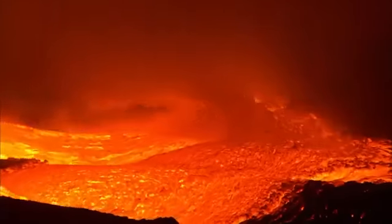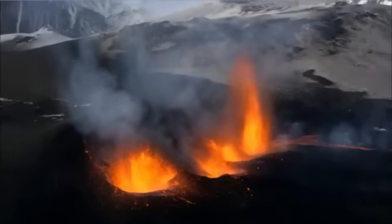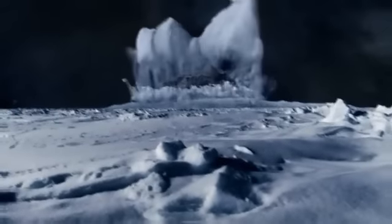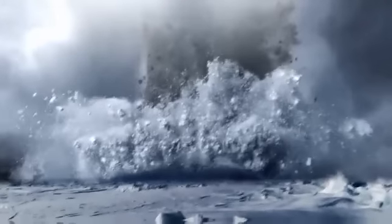Deep beneath, rock is so hot and pressurized that it bursts violently out as lava. But not all volcanoes work this way. There are volcanoes on other worlds that don't use molten rock at all.